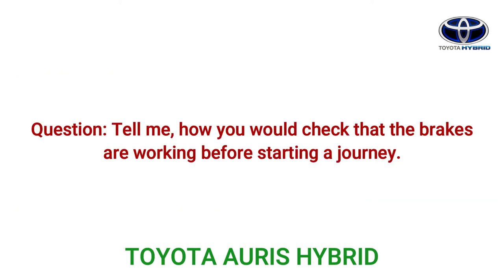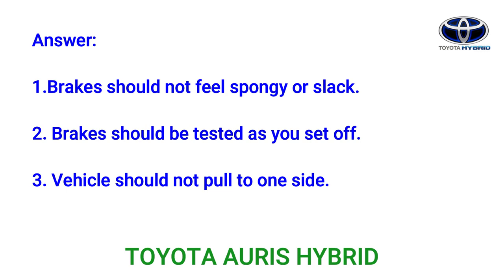Question: Tell me how you would check that the brakes are working before starting a journey. Answer: 1. Brakes should not feel spongy or slack. 2. Brakes should be tested as you set off. 3. The vehicle should not pull to one side.